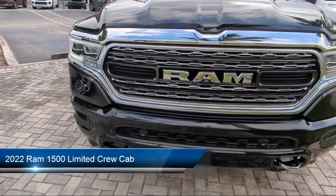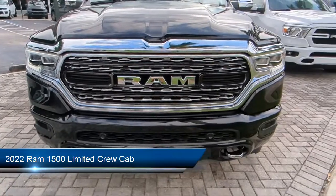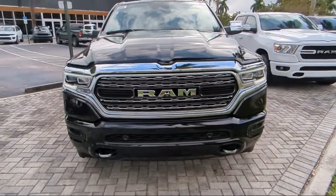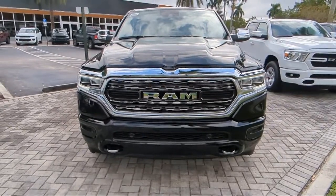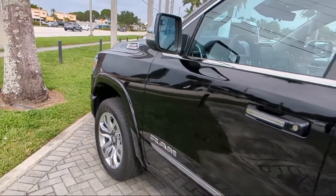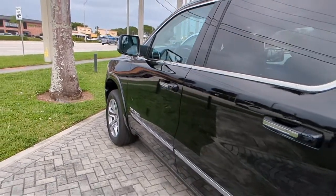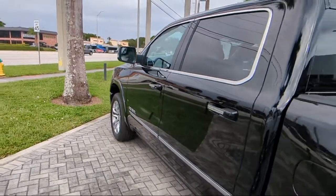It comes equipped with Navigation, Ventilated Front Seats, Heated Front Seats, Chrome Bumpers, Parallel Park Assist with Stop, Heated Rear Seats, Leather Steering Wheel with Auto Tilt-Away, Apple CarPlay and Android Auto, Trailer Tow Group, and Park View Rear Backup Camera.